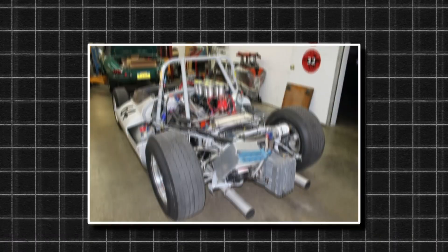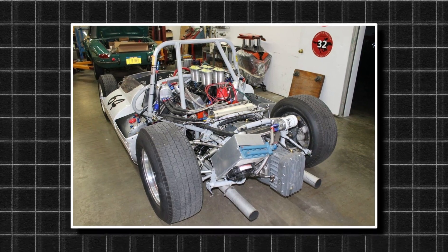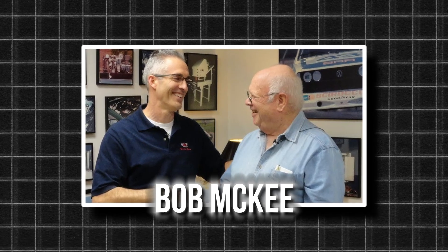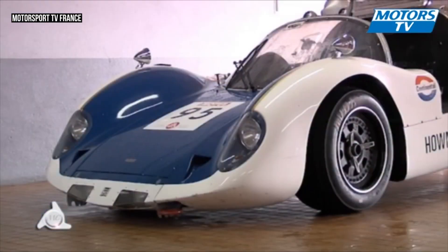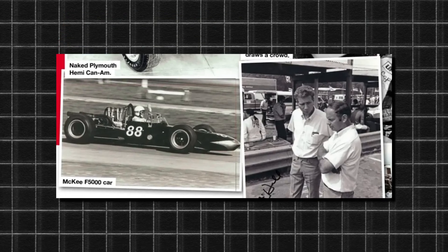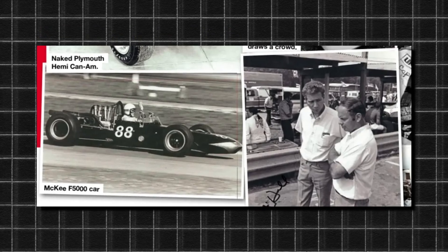Heppenstall initially started with a Cooper Monaco chassis, but he soon realized that it wasn't ideal for housing a turbine. So he brought on Bob McKee, owner of McKee Engineering, to build two custom cars. McKee's design was based on the existing MK9 sports car chassis, but it was heavily modified for the turbine setup. The first car was adapted from an older McKee car, while the second was built entirely from scratch, giving McKee more flexibility in design.